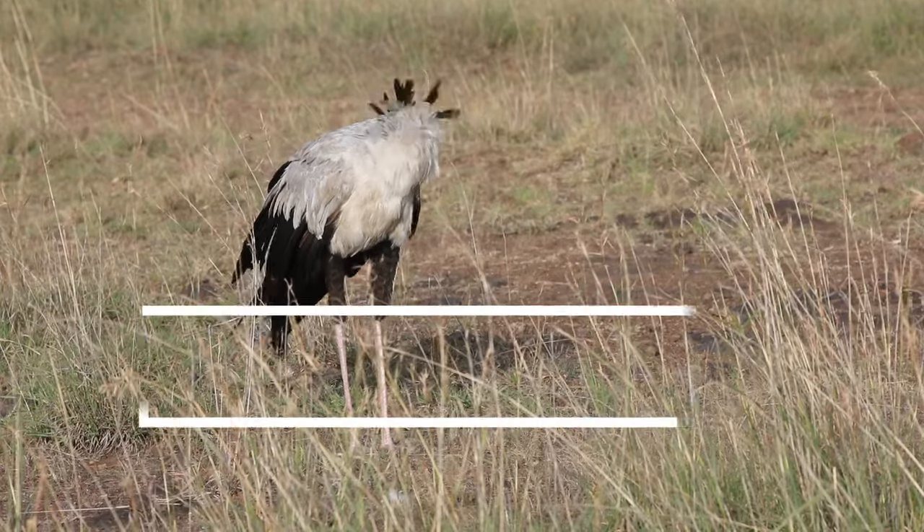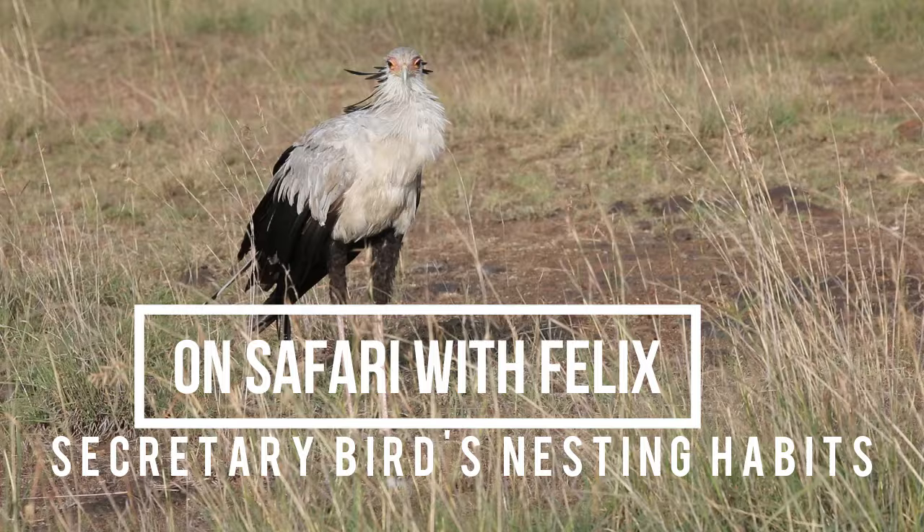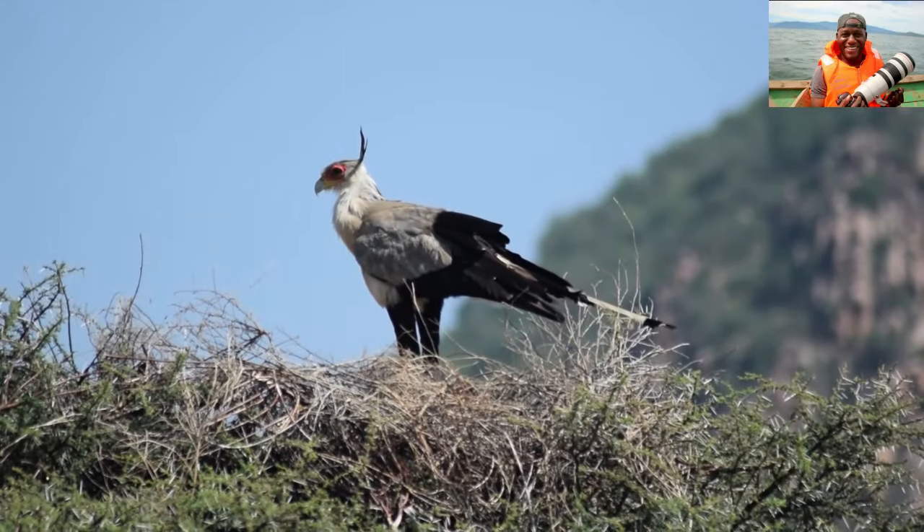This secretary bird is a unique bird of prey known for its elegant look, walking style, and hunting habits. Now let's look at their nesting habits as well.